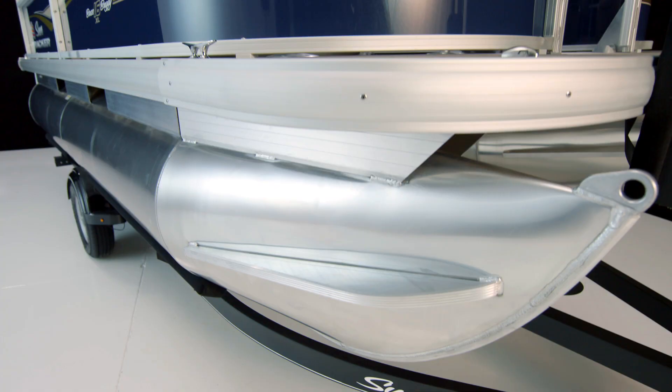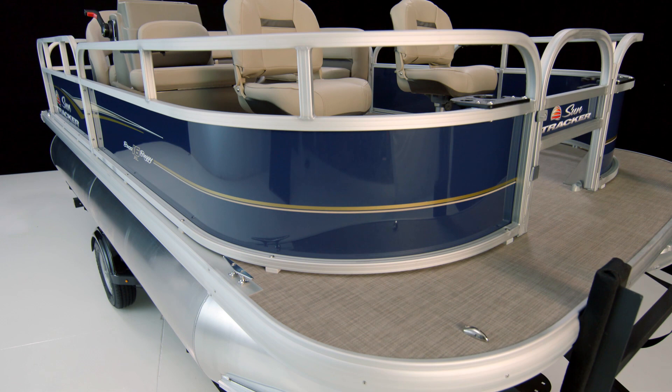One of the first things you'll notice is the price. For just $10,995 you get a complete ready-to-go boat and motor package with a 20 horsepower Mercury Outboard. If the 20 isn't enough power for you, you can upgrade to the 50 horsepower for just $1,600 extra.